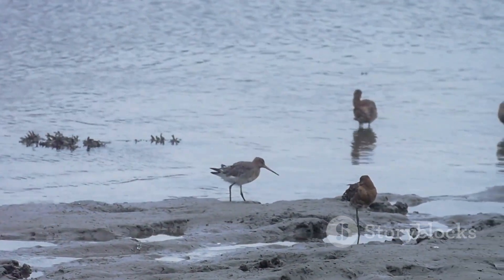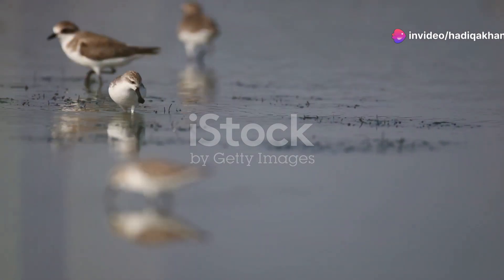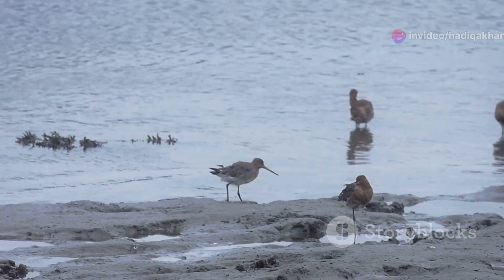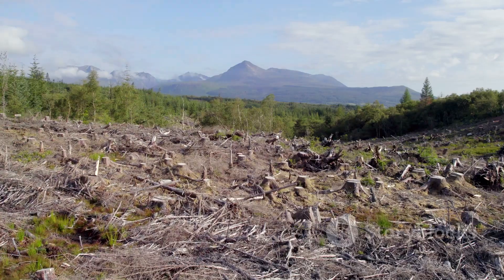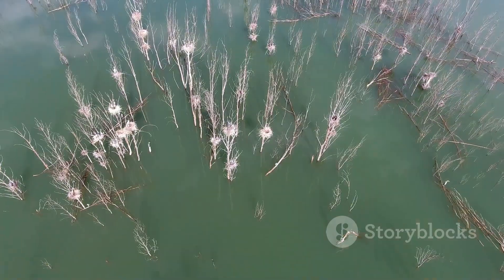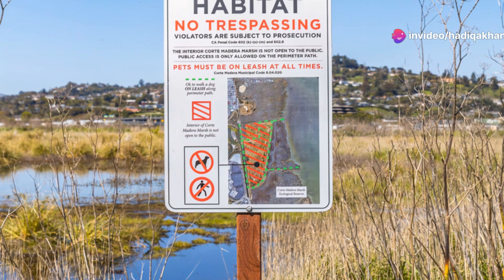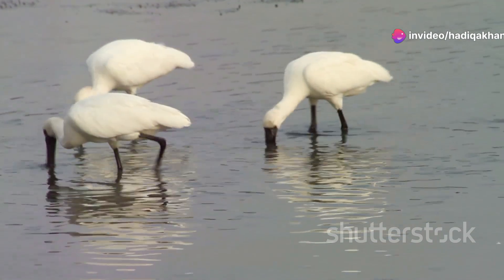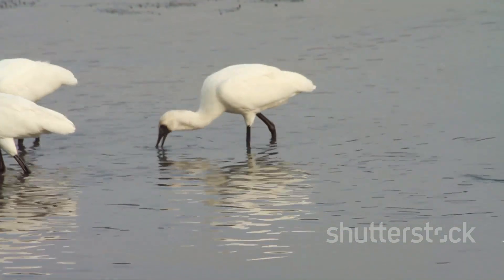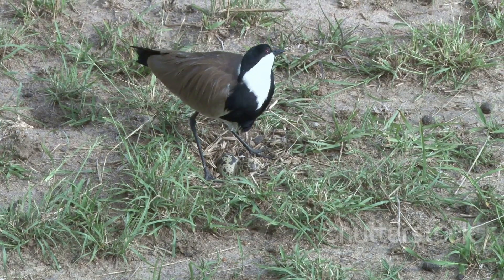Sadly, the spoon-billed sandpiper is in danger. This incredible bird is critically endangered, meaning there are very few left in the wild. Habitat loss, hunting, and climate change are threatening their survival. It's important that we protect these birds and their habitats. Scientists and conservationists are working hard to study and conserve this species — monitoring populations, protecting breeding grounds, and raising awareness about their plight.